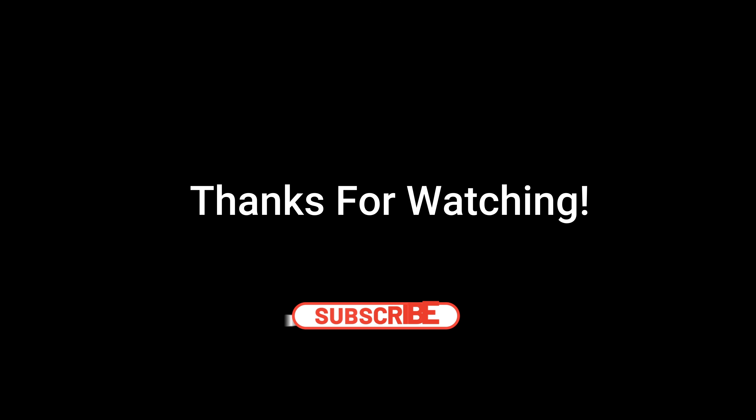If you're interested in these types of virtual tours and want to find out more about other interesting sites and places, please be sure to check out our other videos on this channel. Thanks for watching! Please remember to hit the like and subscribe button.